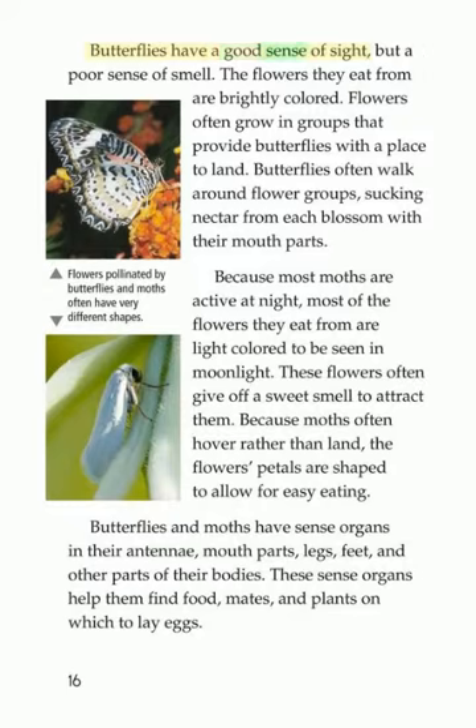Butterflies have a good sense of sight, but a poor sense of smell. Butterflies often grow in groups that provide a place to land. Butterflies often walk around flower groups, sucking nectar from each blossom with their mouth parts. Because most moths are active at night, most of the flowers they eat from are light-colored to be seen in moonlight. These flowers often give off a sweet smell to attract them. Because moths often hover rather than land, the flowers' petals are shaped to allow for easy eating.